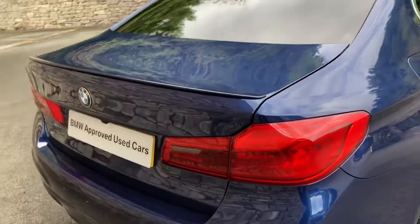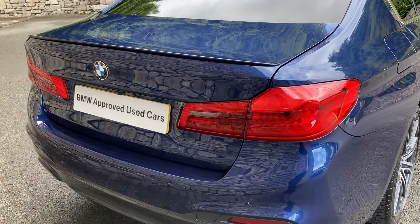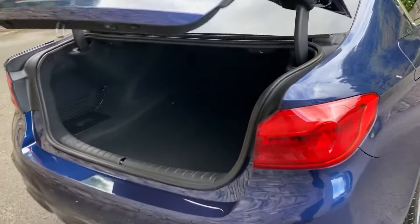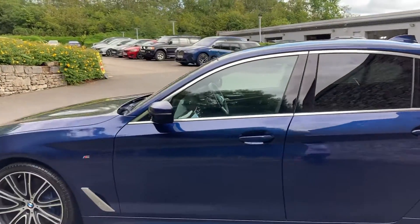Moving around the back — this car is de-badged, so it's a bit of a stealthy car and doesn't look like a 540. There's the electric boot — I can press the button on the key and it reveals a large boot. If you need more space, the seats are split 40/20/40 as well. You can close the boot on the key, or just press the button.